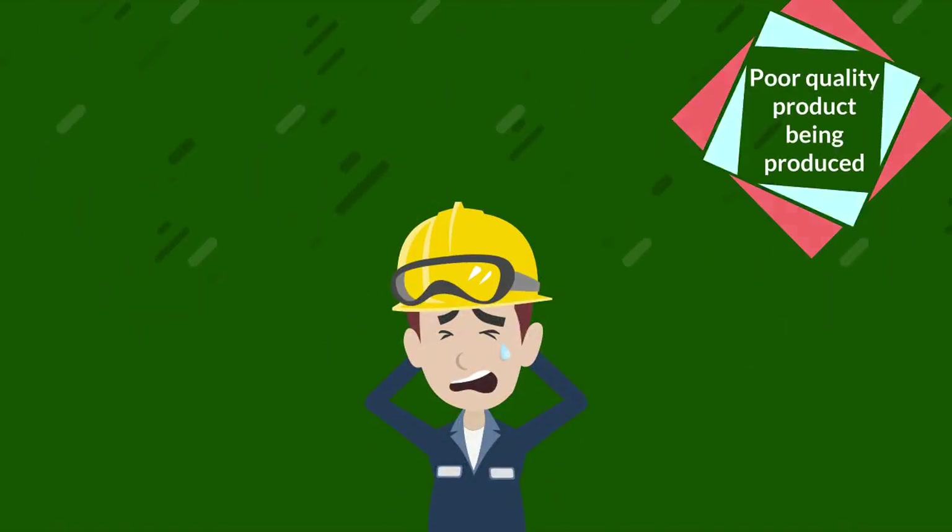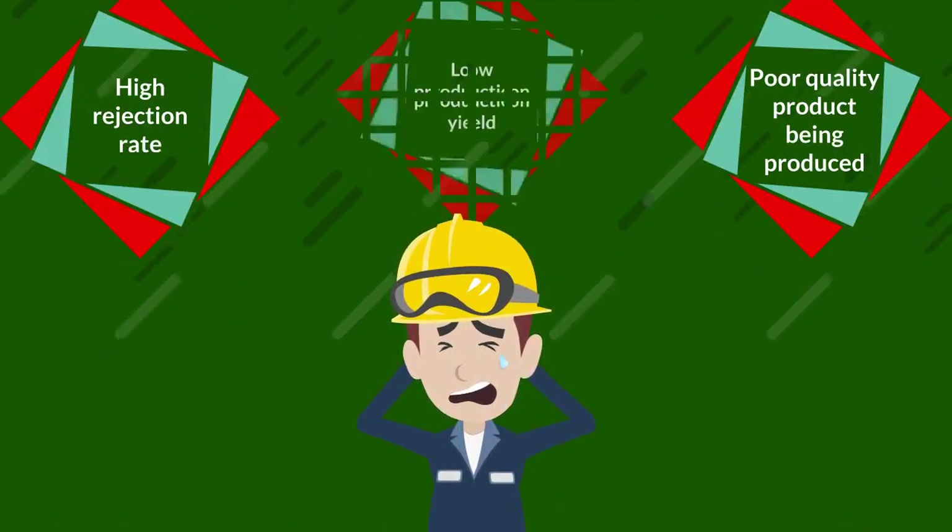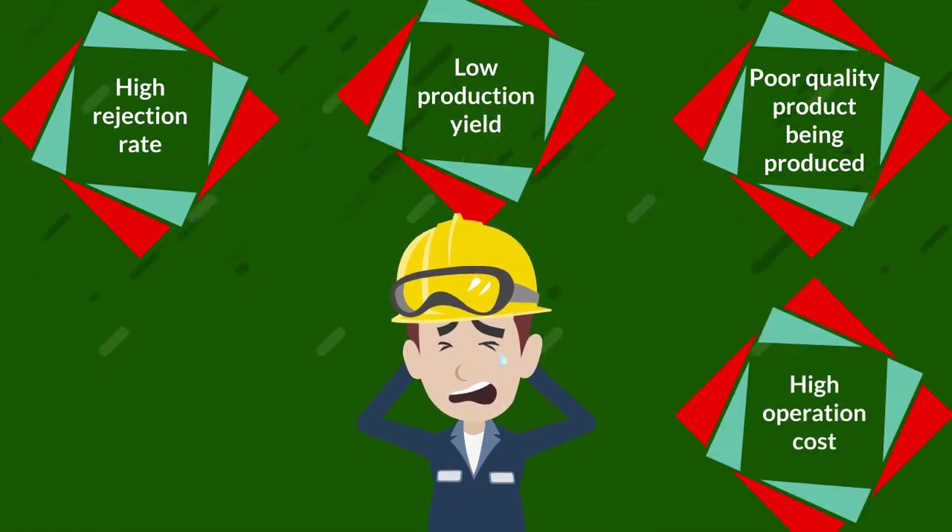This results in poor quality products being produced, high rejection rate, low production yield, high operation cost, and low productivity.